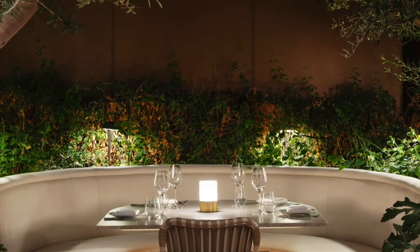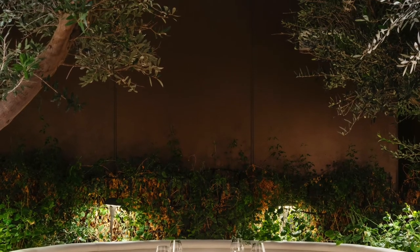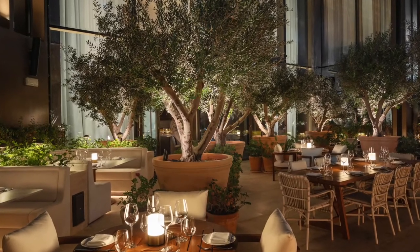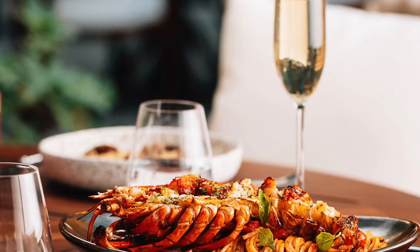The al fresco terrace at the end of the restaurant is nostalgic magic and one of my personal favorite spaces — densely populated with plants and olive trees in the shadow of the iconic Burj Khalifa. Diners are transported to another world entirely.